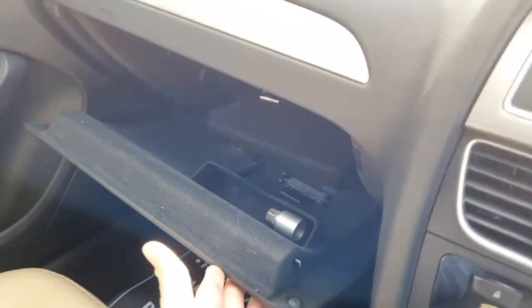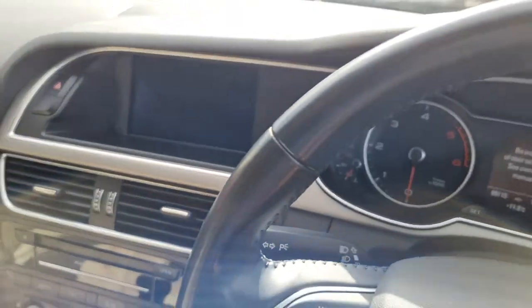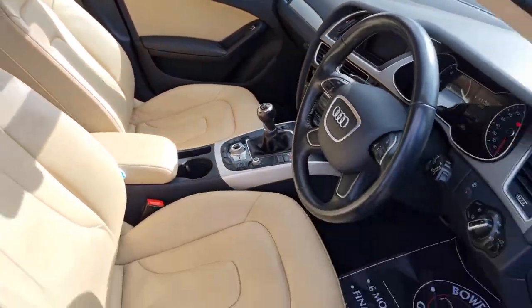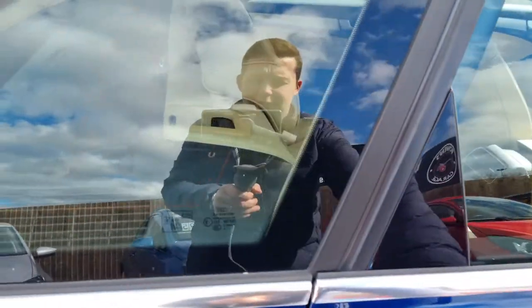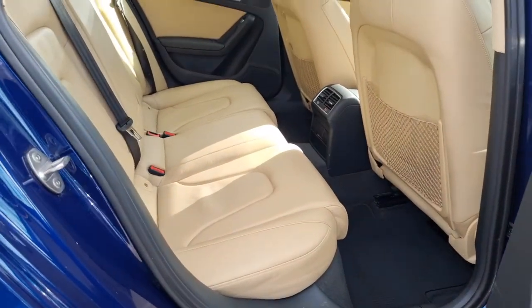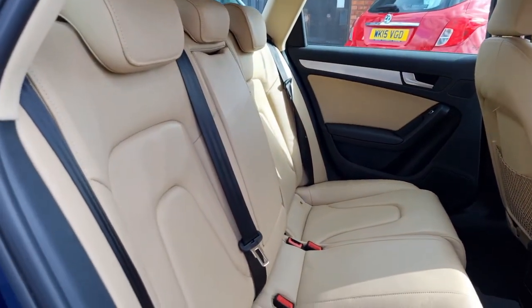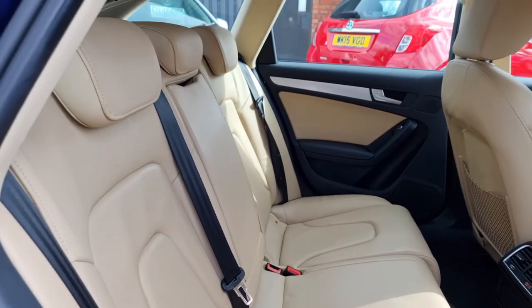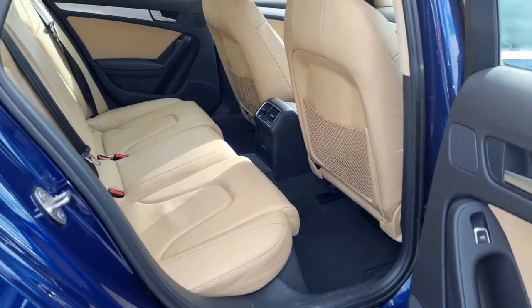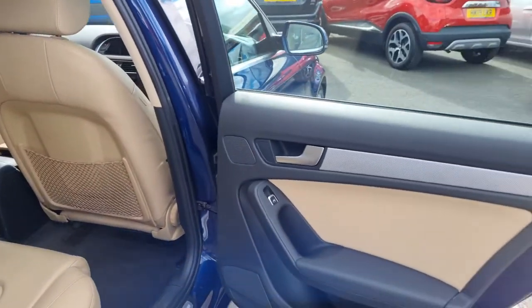Locking wheel nut key, handbooks — everything as it should be. I'm an Audi fan myself; I've had an A3 in the past and an S5 as well — just very, very nice places to be. Three proper seat belts, Isofix for the child seats, three headrests, loads of room. Proper five seater, with electric windows in the back as well.